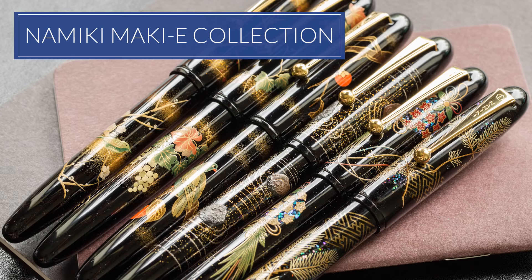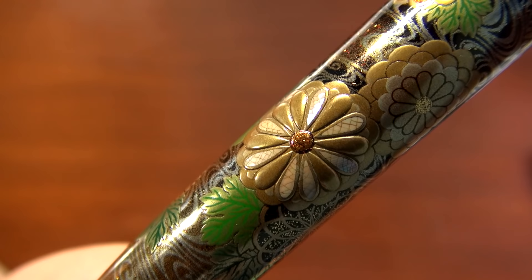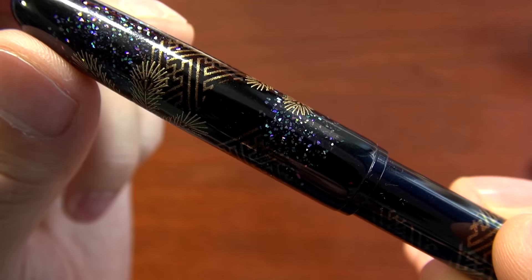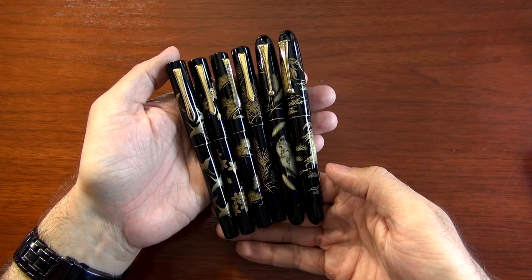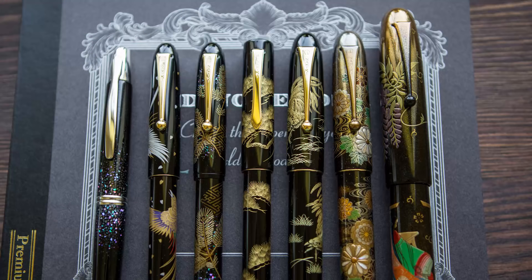Number 10 on our list is the Namiki Makiye Collection. These are high-end Urushi lacquer pens with a superb level of craftsmanship where artists train for 20 years and take four to six months to make a single pen. These are holy grail type pens, and for us as a company, being able to carry this brand was a really significant event, which is part of why it makes our top 10 list.